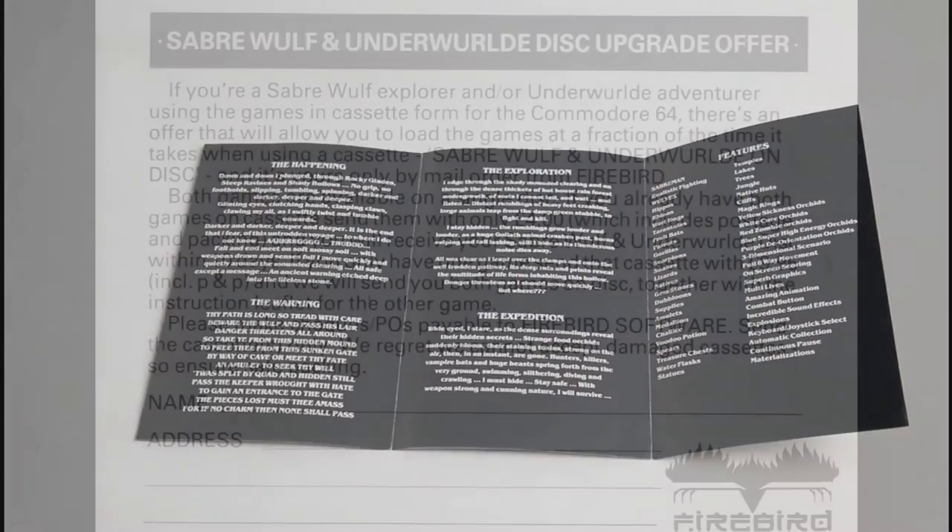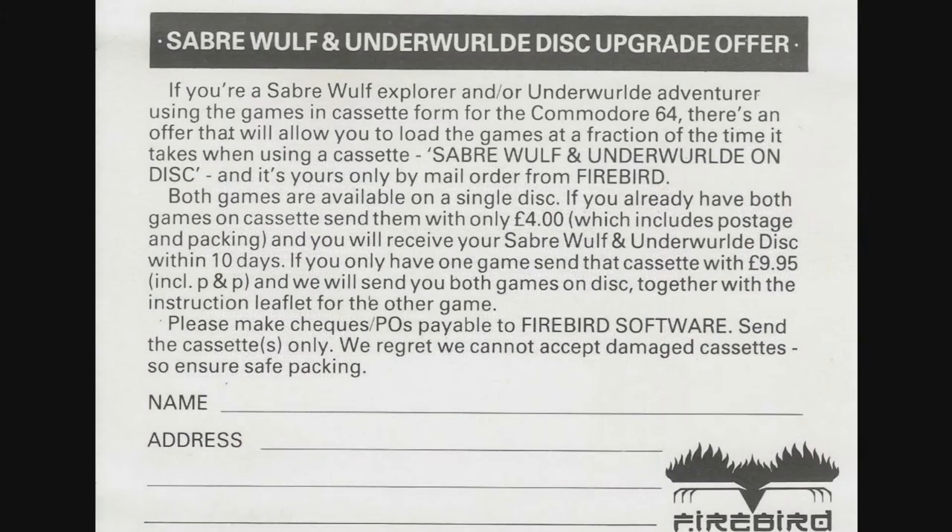Something that you don't find in games these days is the upgrade offer card. Simply send back your cassette along with £9.95 and you'll receive the disc version of the game along with its sequel, Underwurlde. Or you could take up the offer of sending back both cassettes, if you have them, with just £4.